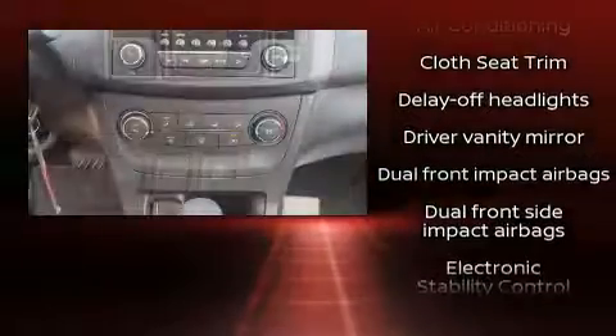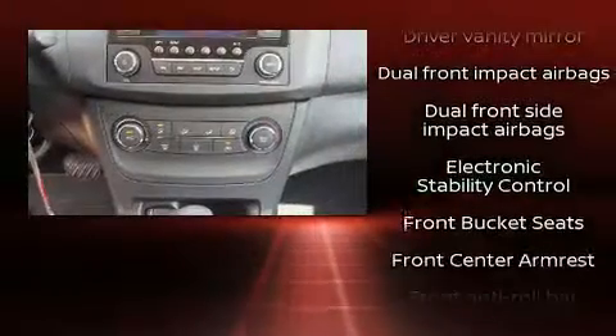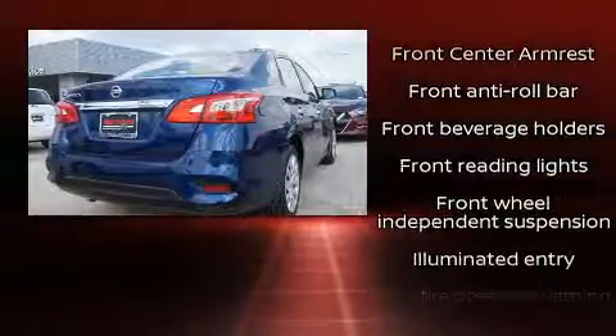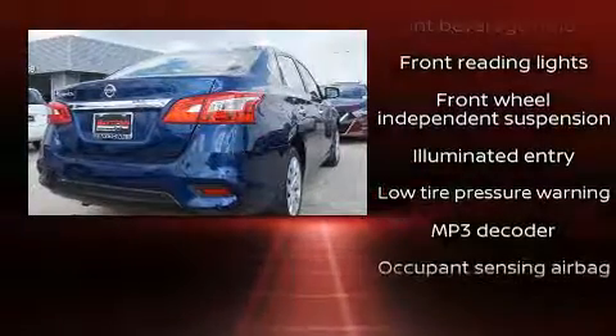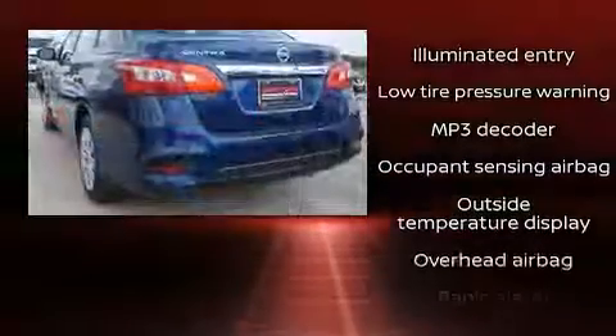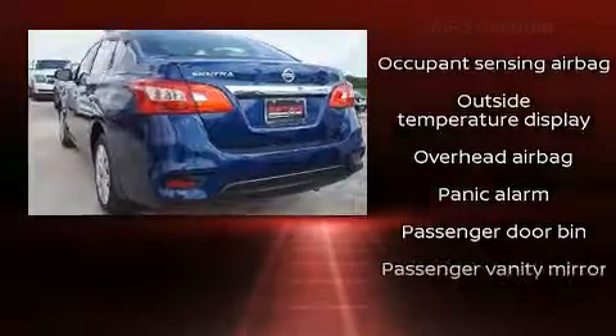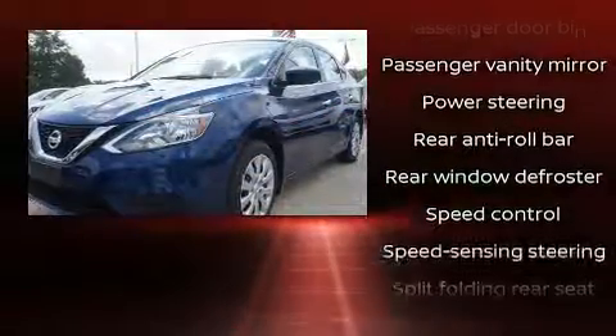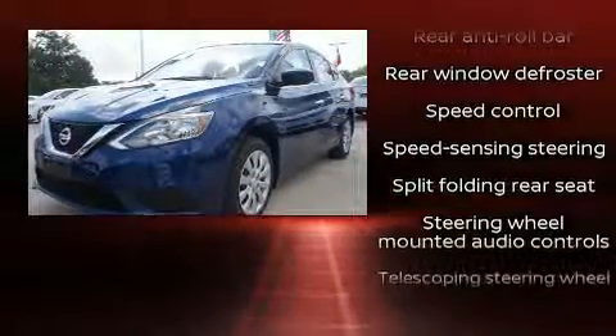Nissan ensures the safety and security of its passengers with equipment such as dual front impact airbags, front side impact airbags, traction control, brake assist, a panic alarm, and ABS brakes. With electronic stability control supplementing mechanical systems, you'll maintain precise command of the roadway.